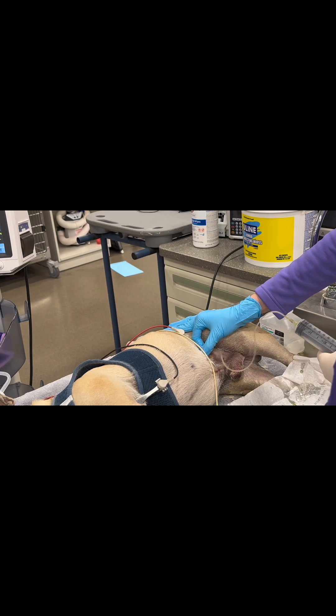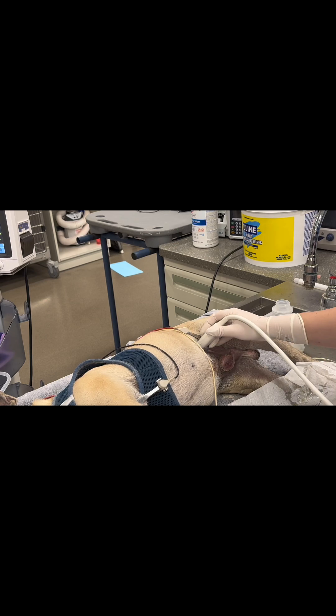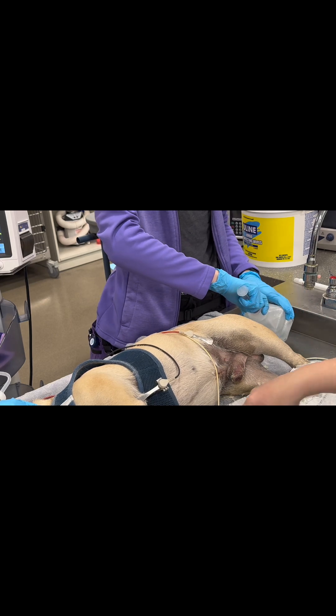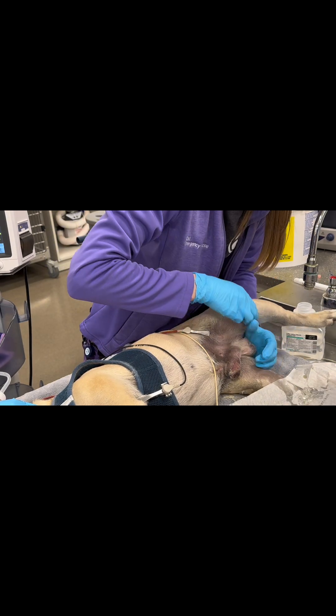This dog has had midazolam IV at a high dose, methadone IV for analgesia, and is also on propofol. The most common mistake I see is people not fully anesthetizing the dog. These dogs are extremely painful, and you absolutely will not be able to de-obstruct them unless they are fully anesthetized.